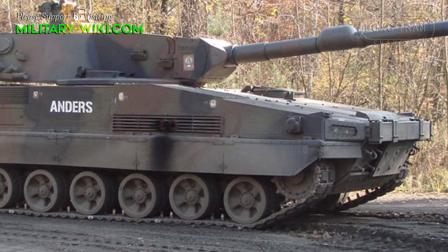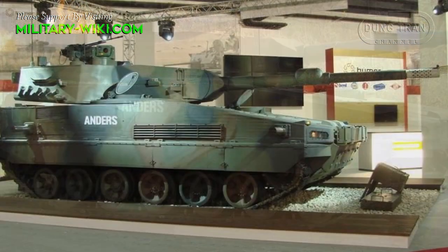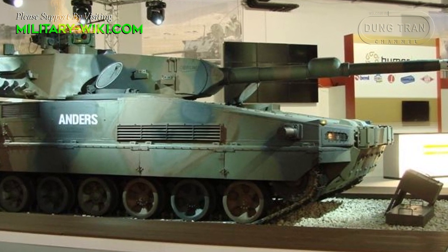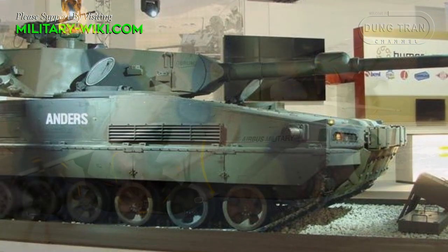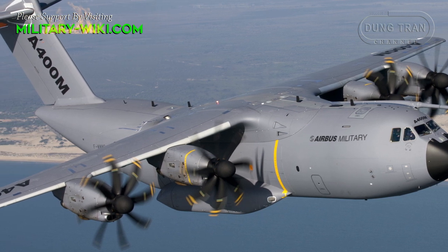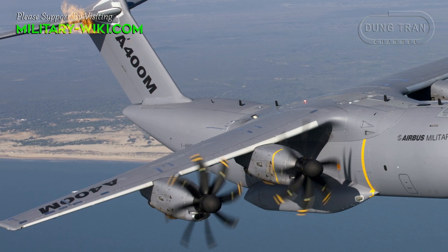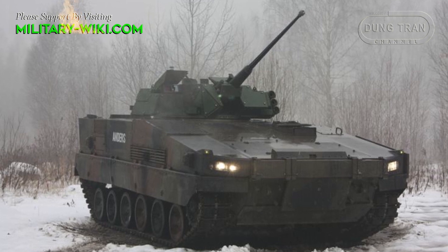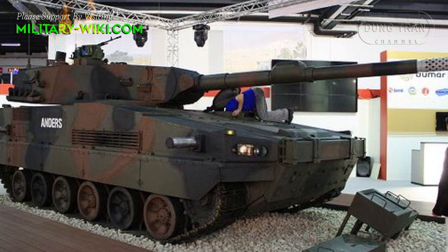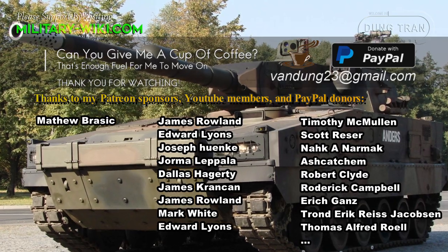The Anders can reach a maximum speed of 72 kilometres per hour and a range of 600 kilometres. The tank has a weight of 33 tonnes, a length of 8.8 metres, a width of 3.2 metres, and a height of 2.8 metres. The Anders can be airlifted by the new Airbus A400M military cargo aircraft. This light tank was designed as a member of a whole family of tracked armoured vehicles, all of which can be mounted on a unified chassis of the Anders light tank.